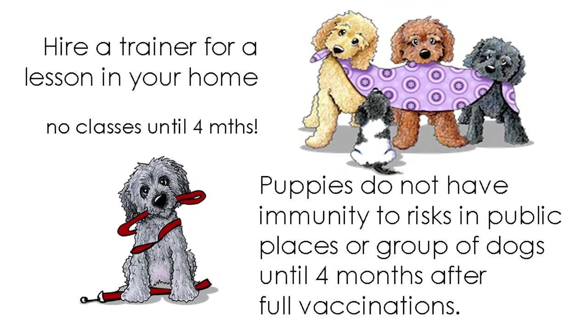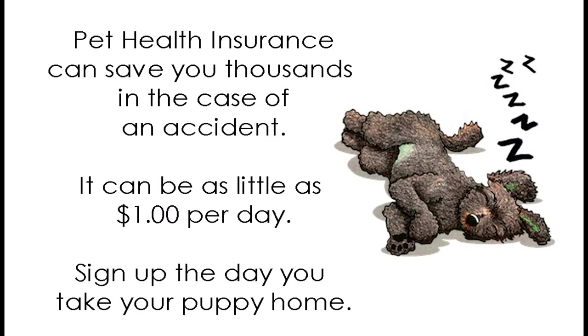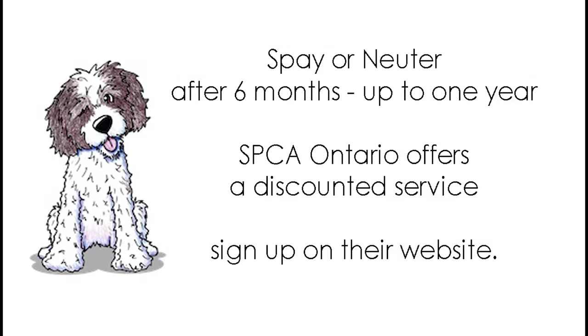For training your dog, it's always a good idea to have a trainer come to your home as opposed to going to public classes. None of that until four months of age. We always recommend getting pet insurance — it helps with unexpected costs when your dog has an accident. For spay or neuter, we recommend it should not be done before six months; we'd rather you wait until one year.